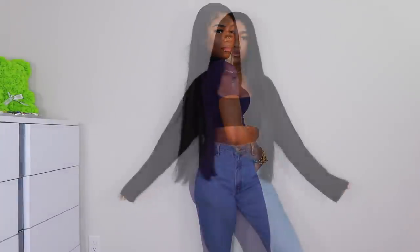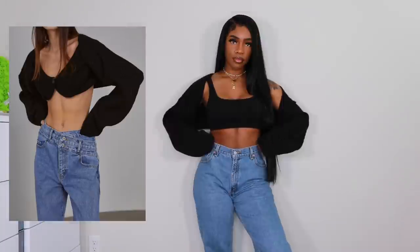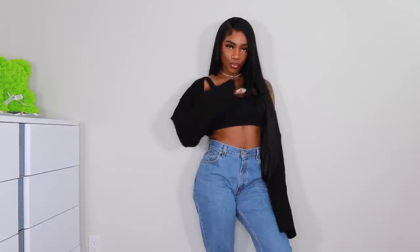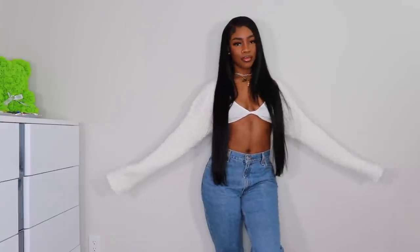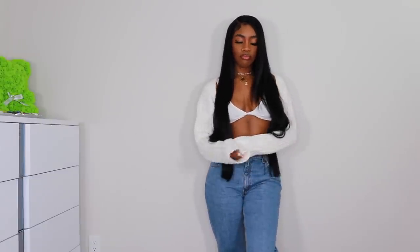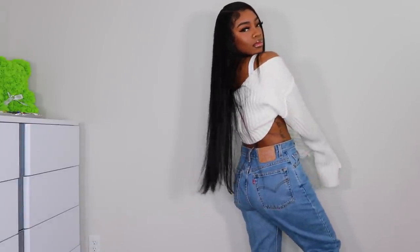Next up we have this shrug pullover crop — basically a sweater with no front. I love these for summer and spring because even though it's a sweater material, it's made to wear with a bralette or even a bathing suit top. I also got it in white. These are both one size fits all. They were a little pricey but the quality is there, and lately I've been focusing more on quality.